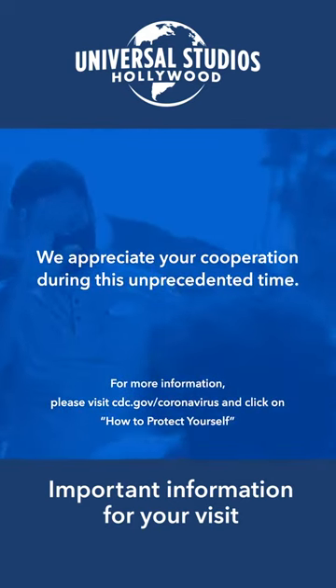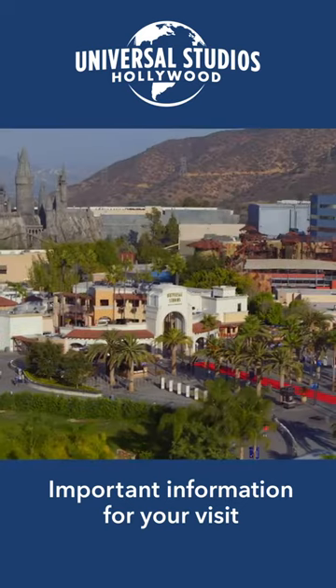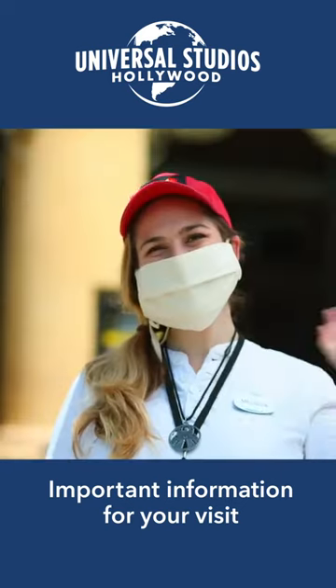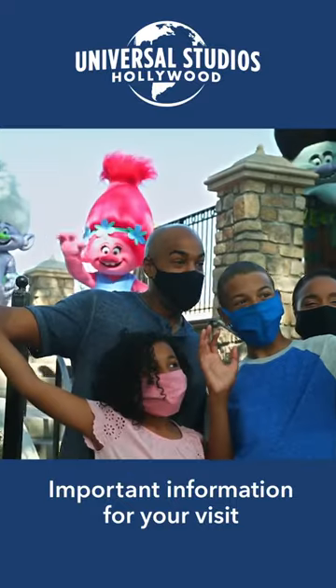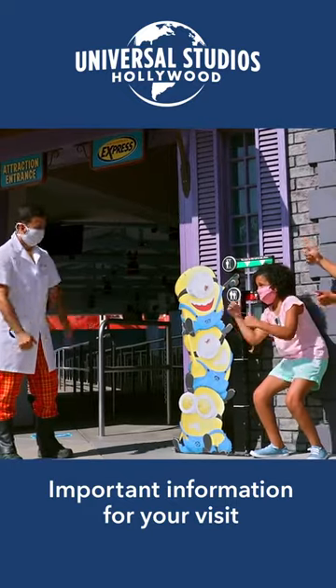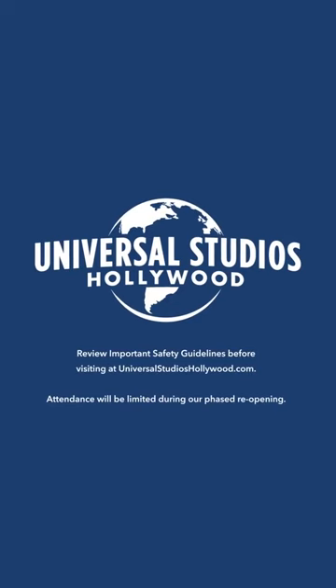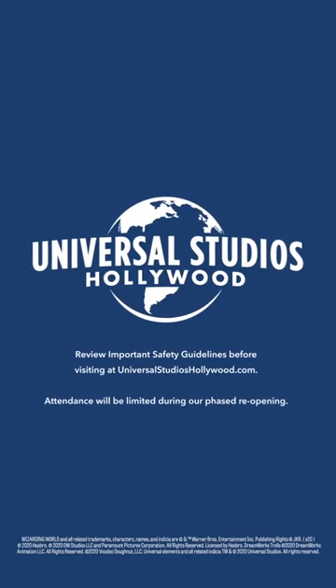We appreciate your cooperation during this unprecedented time. Of course, there's a lot that's changed very quickly, but your awesomeness never will. So we can't wait to see your smiling face and hear your shouts of joy, even if they are all hidden under a face covering. Stay safe — we hope to see you soon.